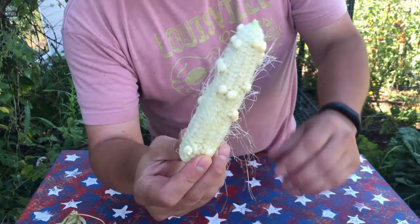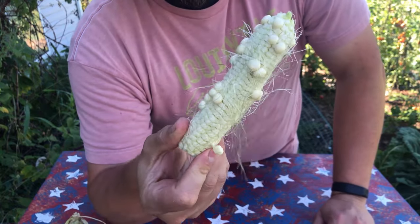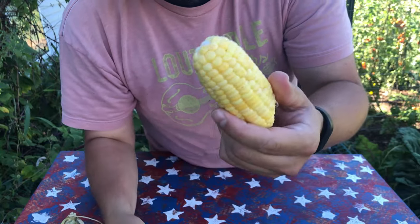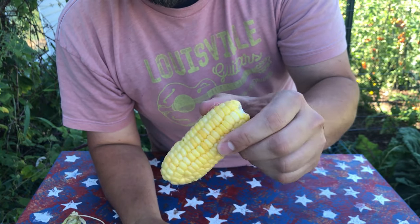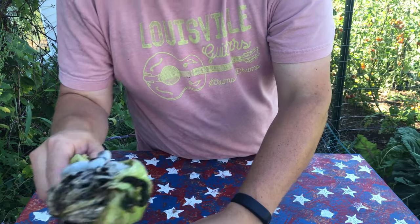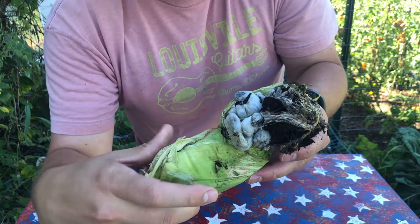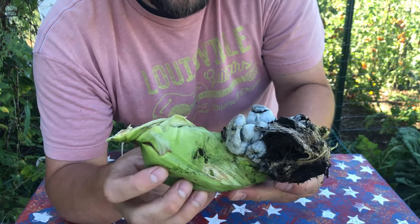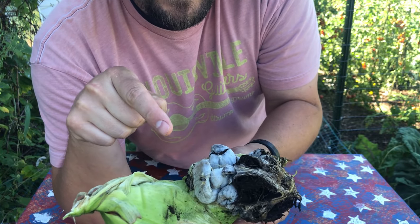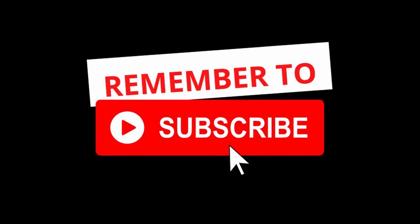We're going to try this corn on the cob — this one is nothing to write home about, and this one at least has corn on it, it's a little small but it'll be delicious. But this one, this one looks like some sort of mutation from a different planet. We're excited about this one. Good morning, everybody!